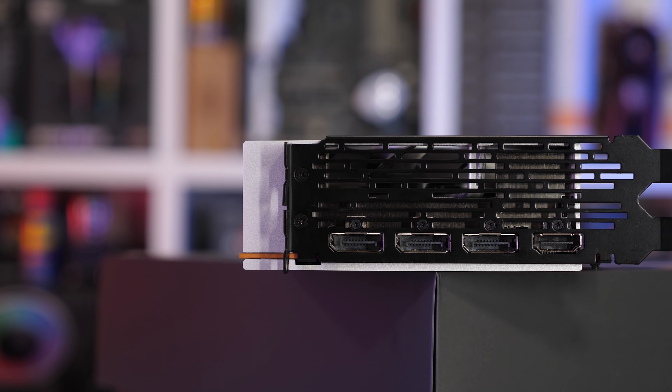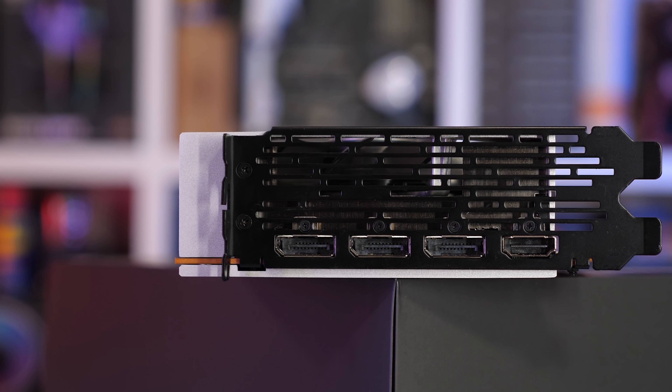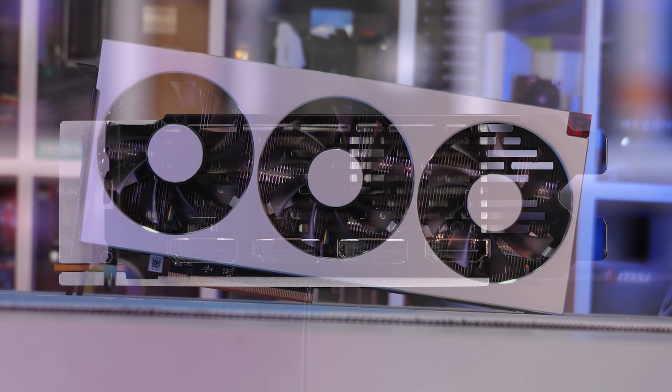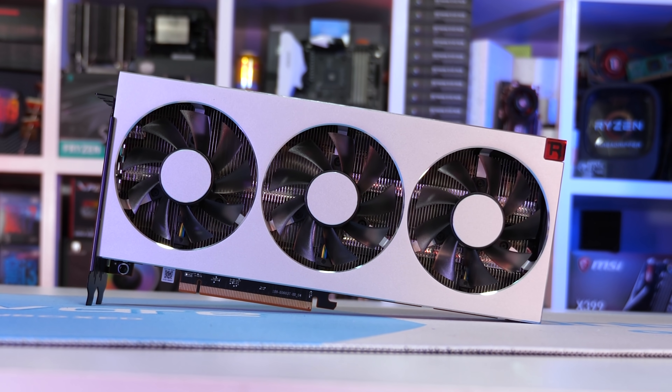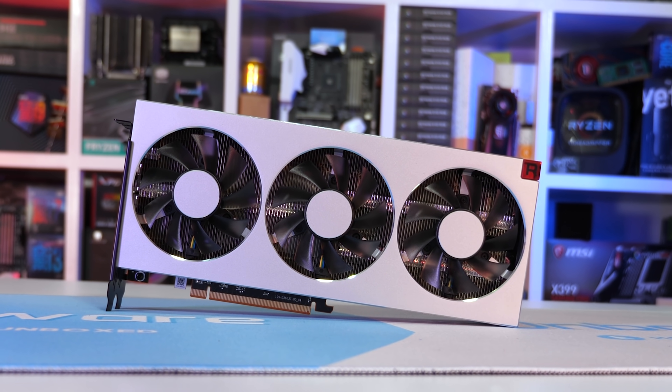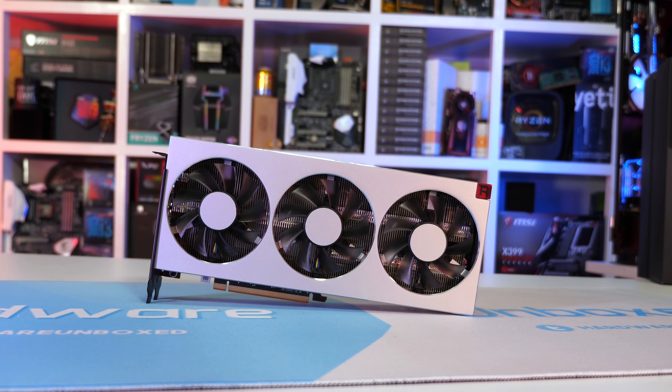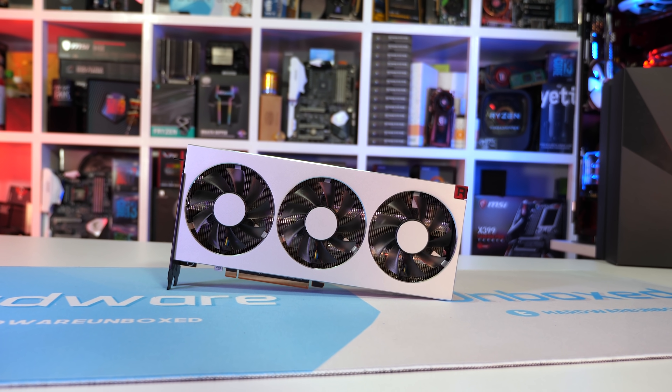I did promise you guys that once the stability issues were addressed, I would deliver a true Hardware Unboxed benchmark featuring far more than a measly dozen games. The past few days have been spent doing nothing but benchmarking day and night. We now have over 30 games to check out, including the new World of Tanks update as well as Apex Legends.